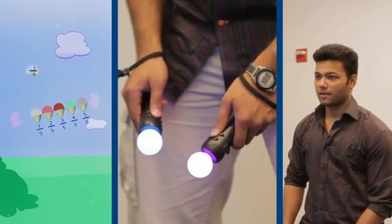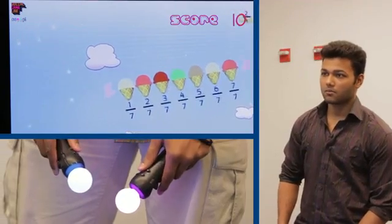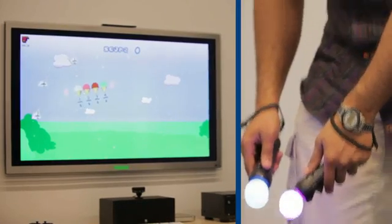One of my teams is working on a movement-based game called Scoop. There's research that shows if you move more confidently, you feel more confident. So we're interested in whether we can actually counteract math anxiety by having students play this game and move in a confident way.